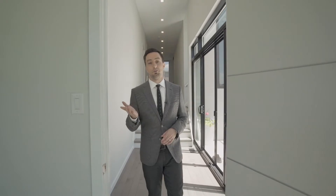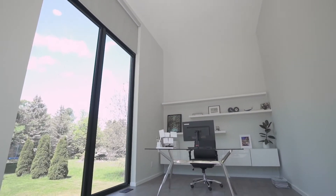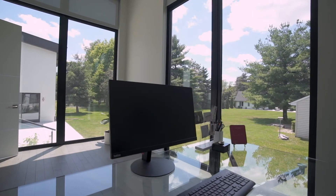And if you work from home, welcome to your new office. The floor-to-ceiling windows offer retreat-like views throughout your work day.